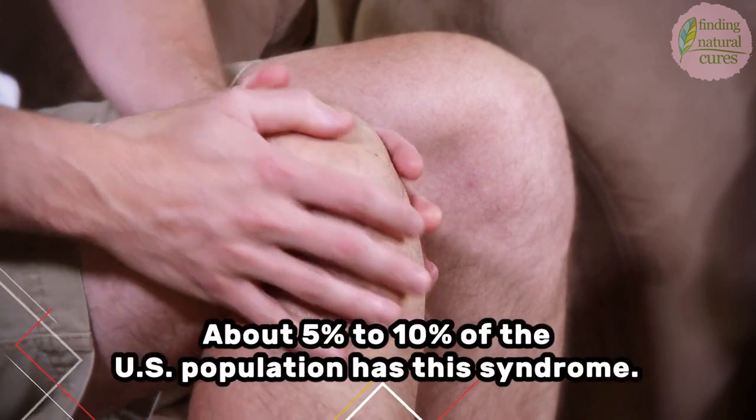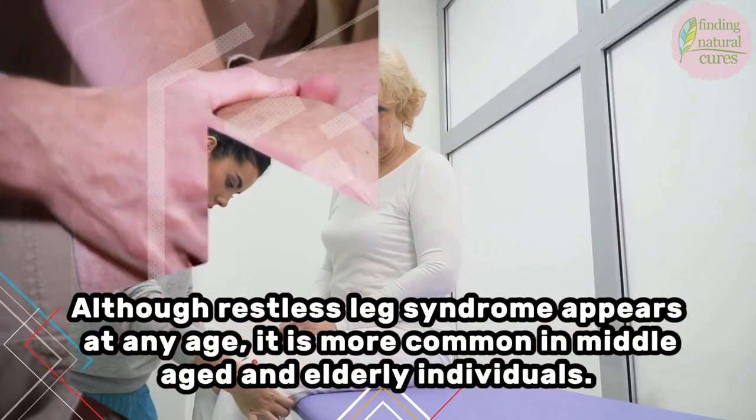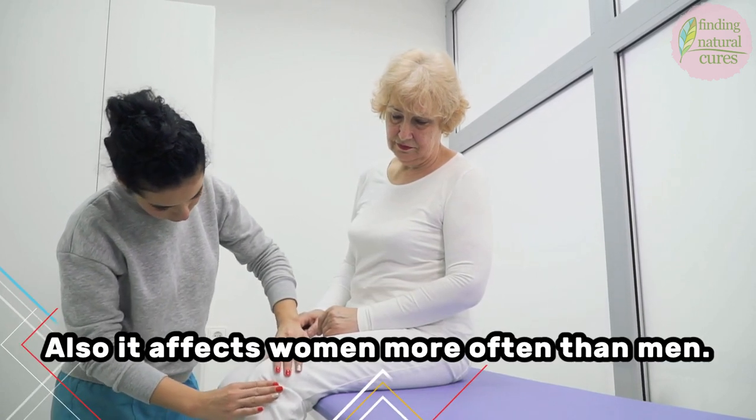About 5-10% of the U.S. population has this syndrome. Although restless leg syndrome appears at any age, it is more common in middle-aged and elderly individuals. Also, it affects women more than men.